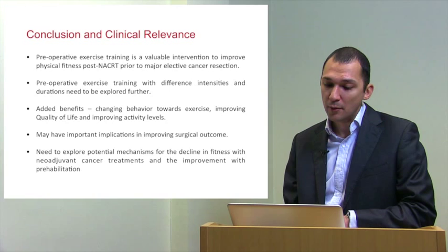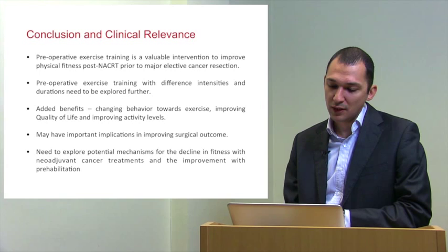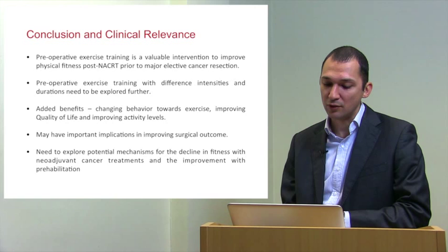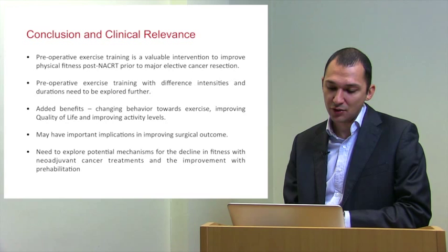In conclusion, preoperative exercise training is a valuable intervention to improve physical fitness post-chemotherapy prior to major elective cancer surgery. Preoperative exercise training with different intensities and durations needs further exploration. Added benefits include a change of behaviour towards exercise, improvement in quality of life, and improvement in activity levels. This may have important implications for improving surgical outcome. We are currently examining this in upper and lower GI cancer cohorts, both observational and randomised controlled, NIHR-funded, with results expected in 2016. There is also a need to explore potential mechanisms for the decline in fitness with neoadjuvant treatments and the improvement with prehabilitation.